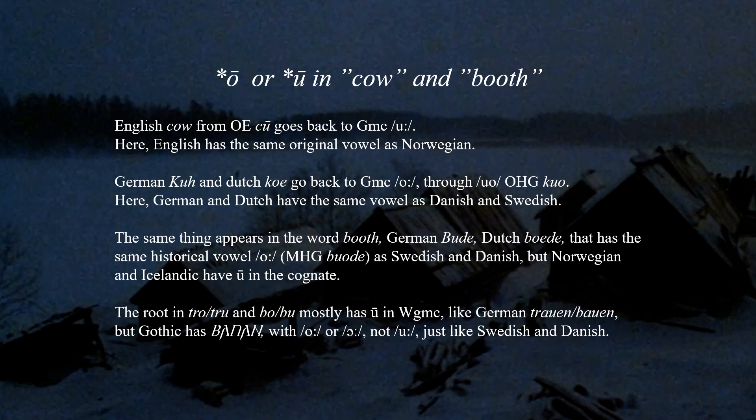The same thing appears in the word 'booth,' which has the same historical vowel as Swedish and Danish, but Norwegian and Icelandic have Ō in the cognate. Here, West Germanic agrees with Swedish and Danish but not Norwegian. The root in 'tru,' 'bo,' 'bu' mostly has historical Ū in West Germanic, like German 'trauen' and 'bauen' from earlier 'troen' and 'boen.' But Gothic has 'boan' with Ō or Ū, not Ū, just like Swedish and Danish, showing that these vowel alternations are very old in Germanic.